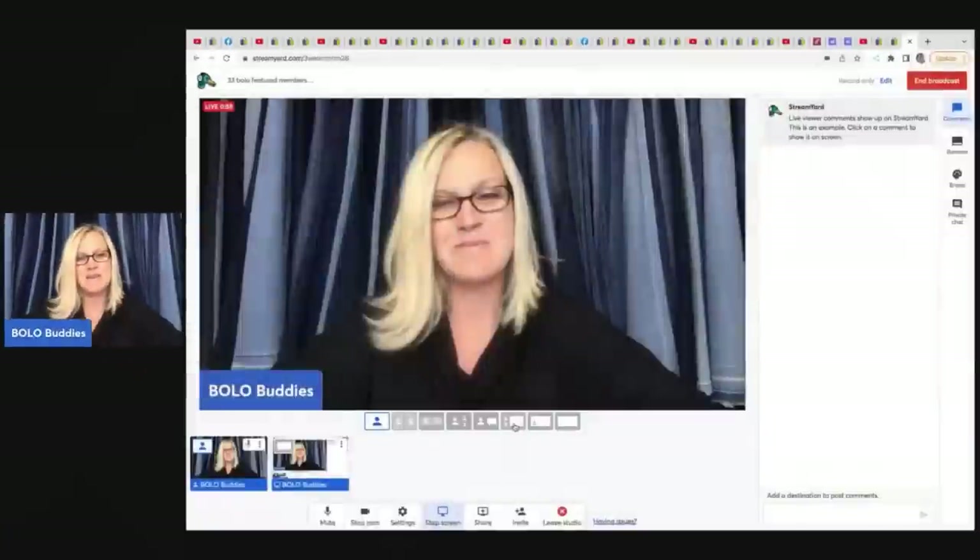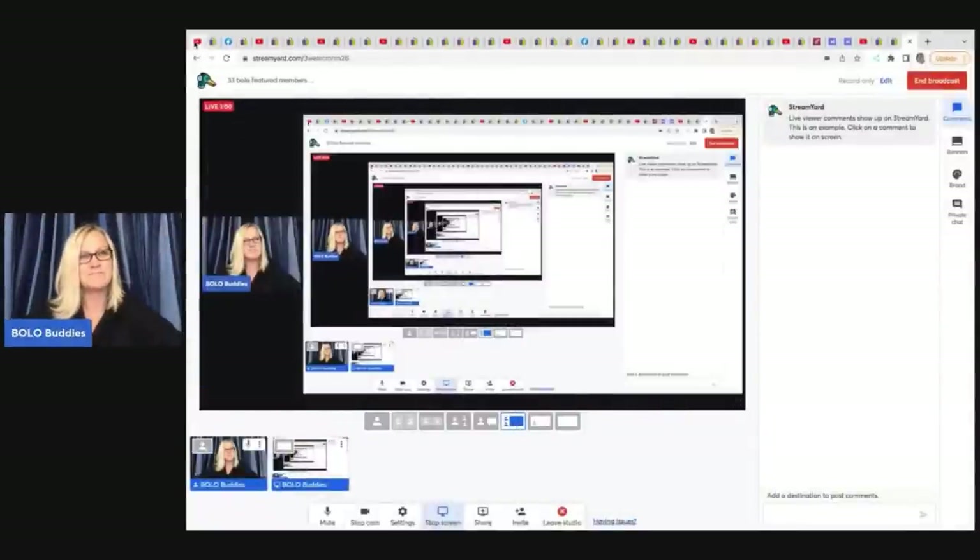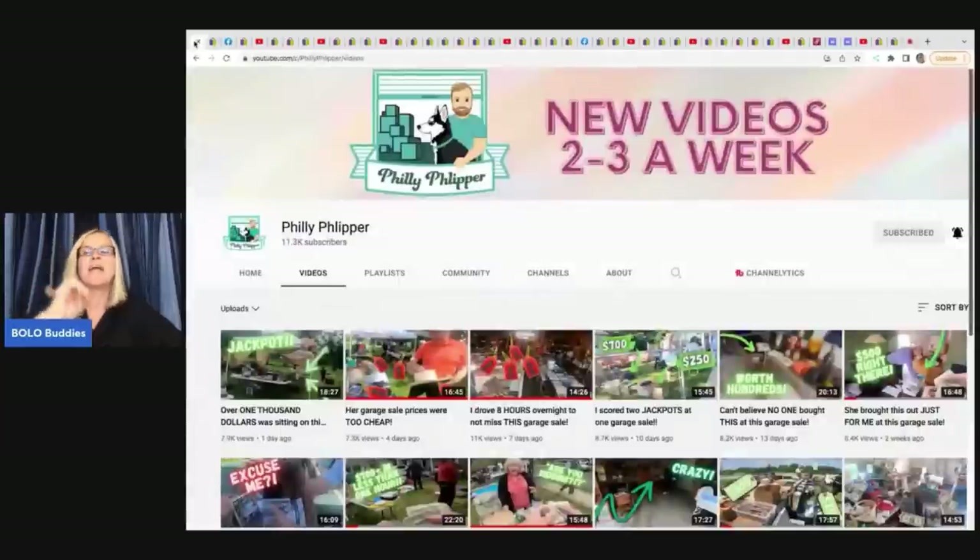I am going to tell you where they got the item, what they paid for it, and what it sold for — wait until you see some of these bolos. The first item here comes from the Philly Flipper, and all of these channels will be linked down in the description if they have a channel, and their eBay stores. So definitely check out what they're selling and check out their solds. They are bolo finders, so sub them up and follow their stores.